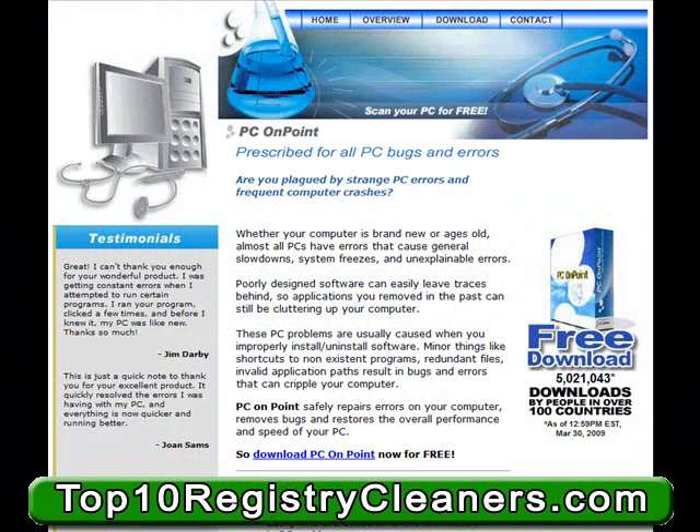Hi, and welcome to our review on our Top 8 Rated PC On Point Registry Cleaning Application. PC On Point is a product that's been designed to increase the overall performance of the average PC user's computer. Whether your computer is brand new or old, PC On Point will give you the tools you need to restore some of your PC's potential.